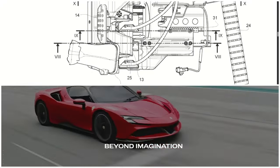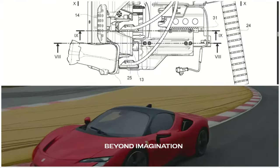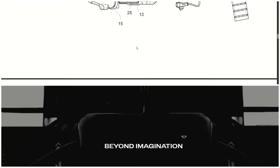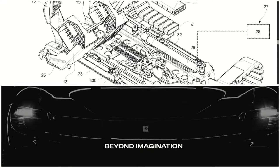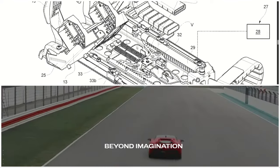The McLaren F1 is actually one of the most expensive cars out there. I think you can get one for 30-something million dollars now. And this is the whole box right here — this is something else.